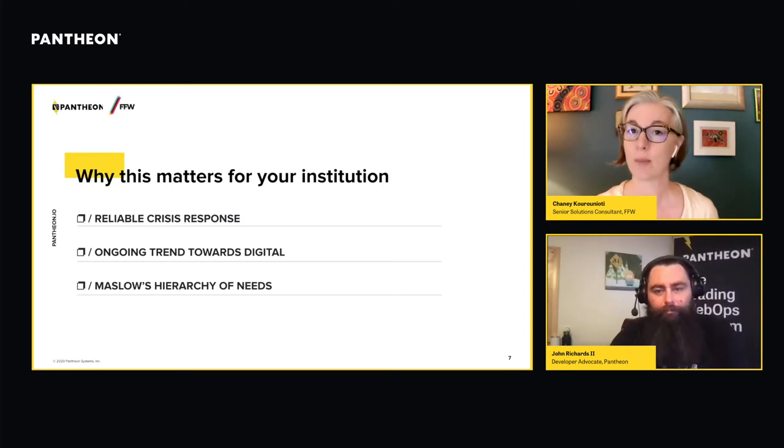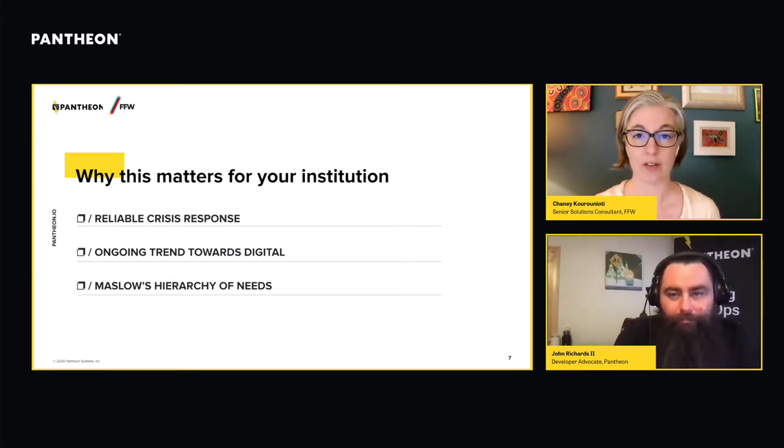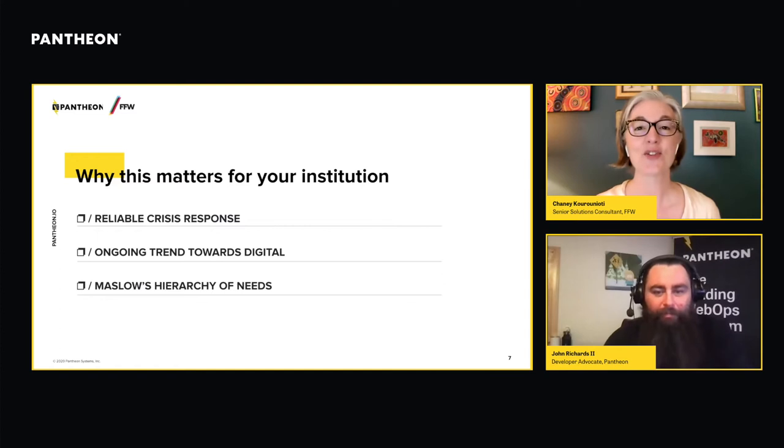The first thing, top of mind, is reliable crisis response. We have all learned very painfully this year that communications infrastructure that is not properly resourced is not sufficient in a time of significant crisis. The institutions that survive this crisis are not going to be forgiven for making that mistake again. You now know that you need resilient communications infrastructure in order to be prepared for whatever's coming next.